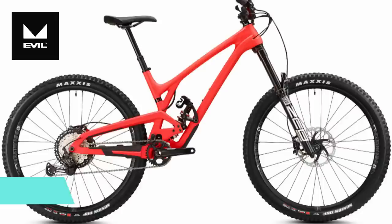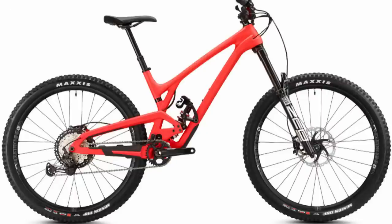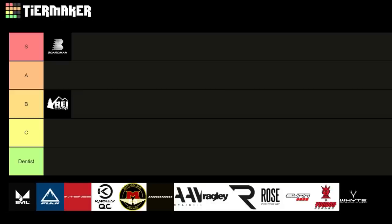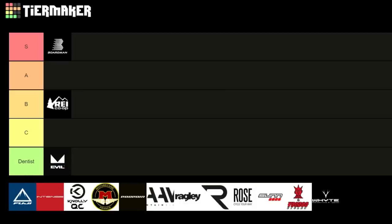Now a quick look at Evil. They've had some really nice bikes that absolutely shred, and the updates to the Reckoning for 2021 look great. But with entry-level builds coming in at around $5,799 US, we're going to have to give them a Dentist rating, unfortunately.